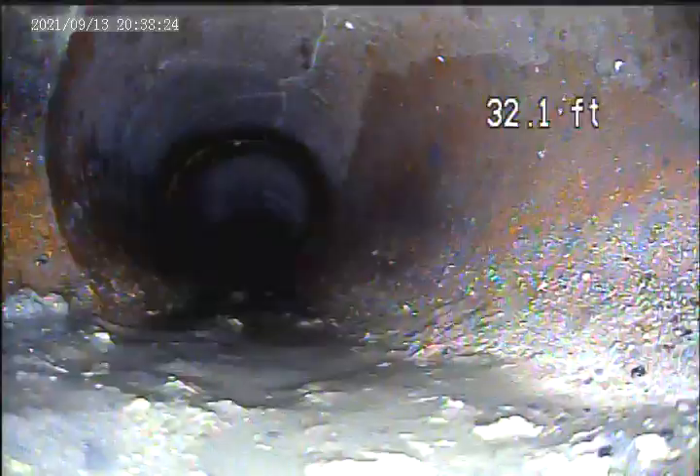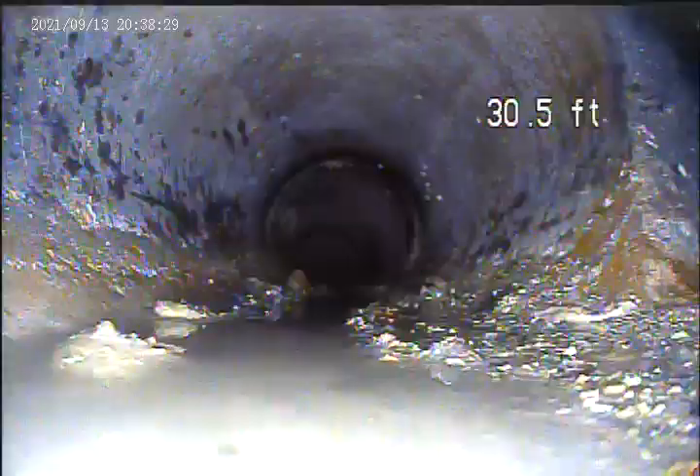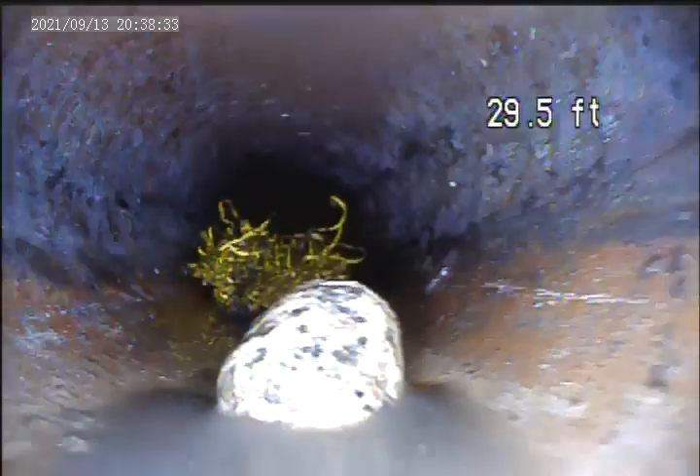There's some breaks in the top of the pipe here, 35.7 feet. Rock. Rock.